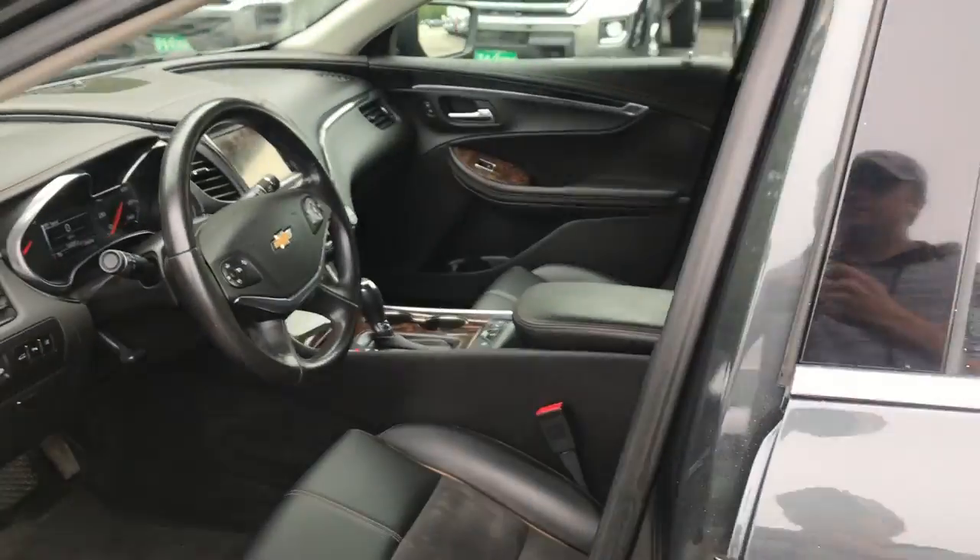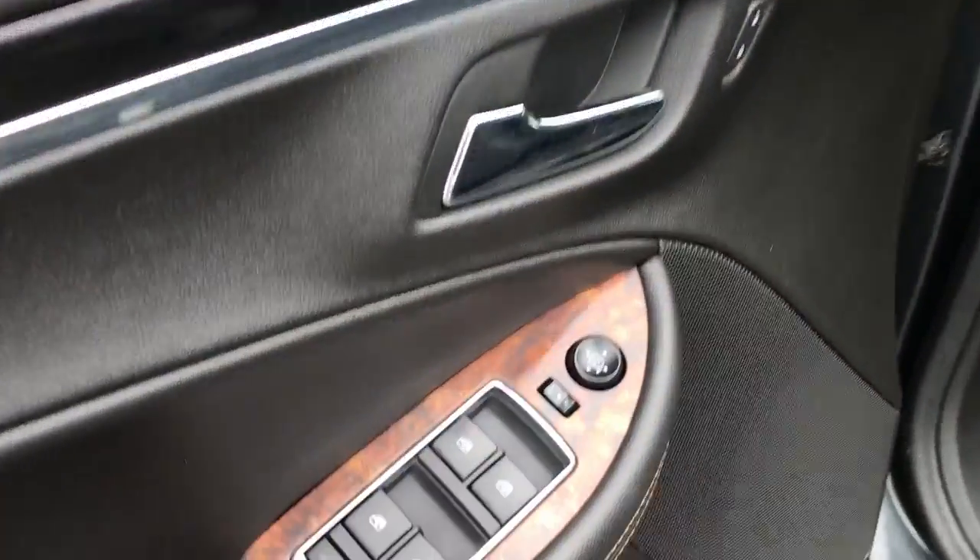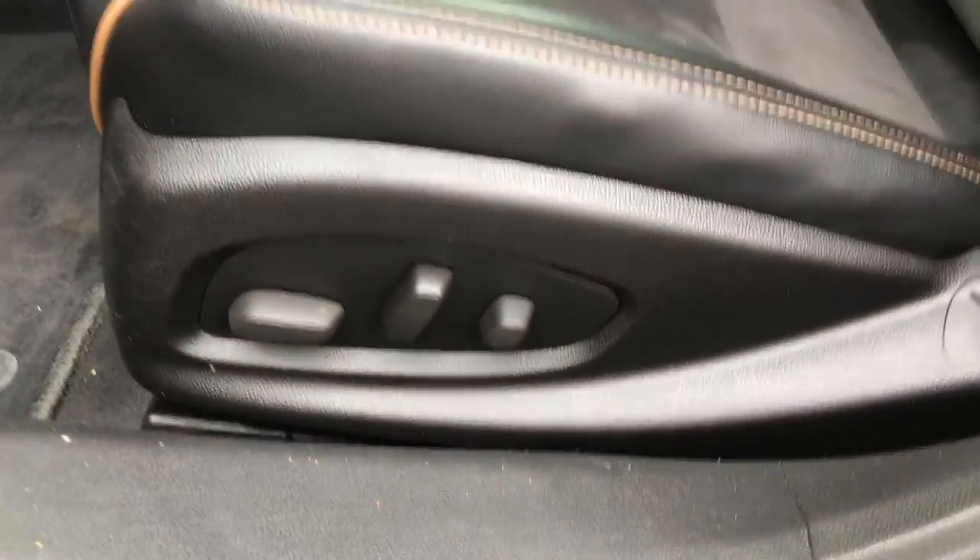Take a look at the interior here. You can see you've got your black leather seating, driver door panel, your power windows, mirrors, and locks. You can see your power driver seat controls there.